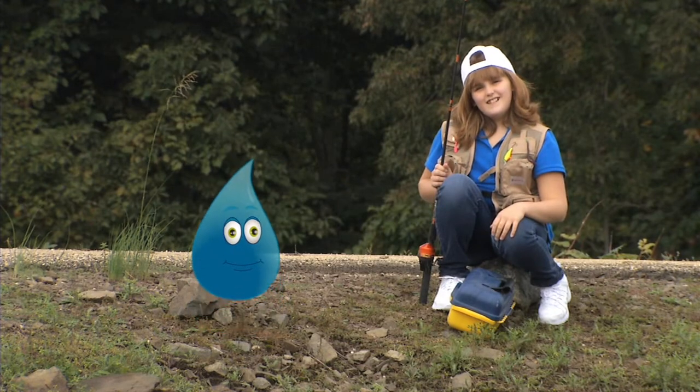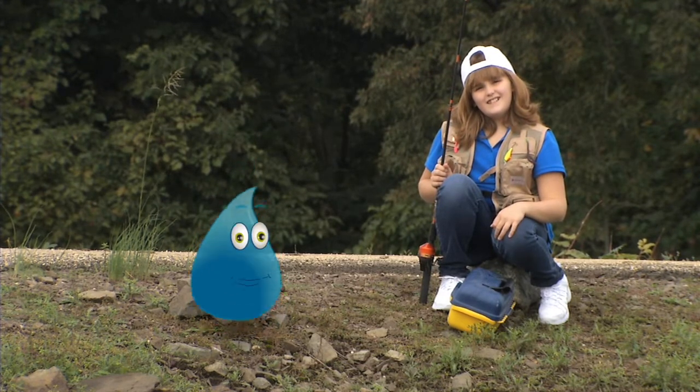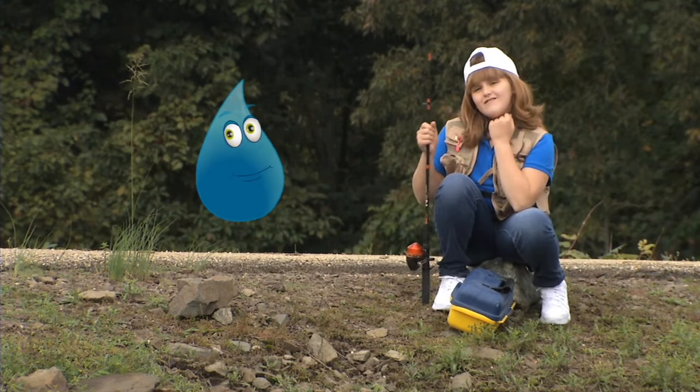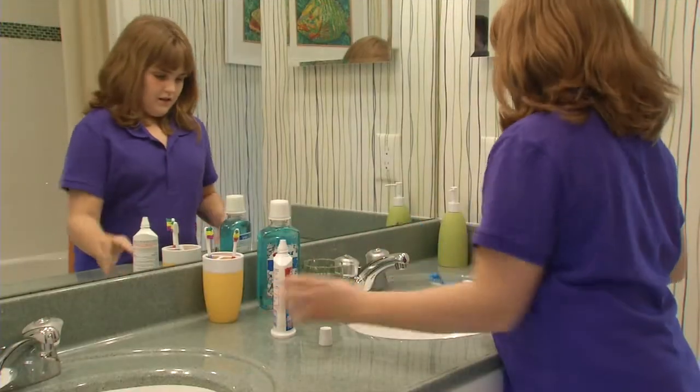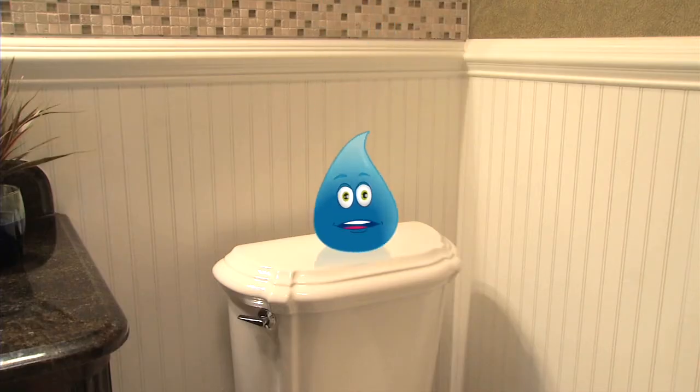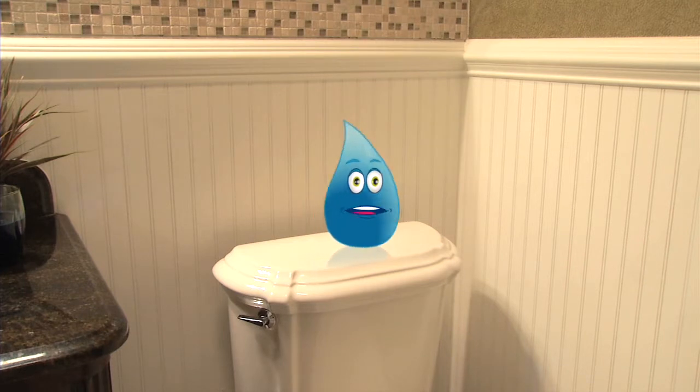Luckily, there are plenty of ways to conserve water. I know! Like turning off the faucet when you're brushing your teeth. That's a good one. Turning off the faucet when you brush your teeth can save up to 4 gallons of water. You can also take shorter showers.